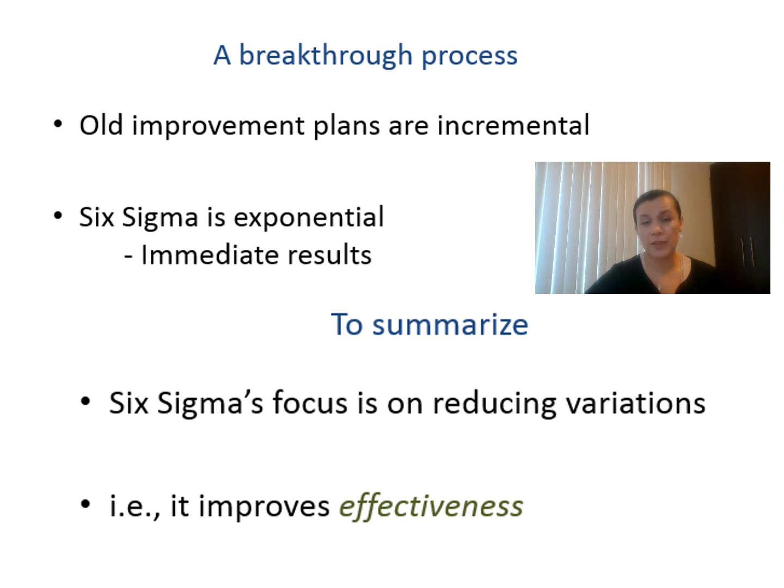You will be concerned about the difference between other improvement opportunities versus Six Sigma. For all improvement plans, continuous improvement works but it's incremental — it could take years to get the results. But in Six Sigma, you will see immediate results. Of course, it depends on how well you work each phase and how deeply you analyze the process. To summarize, Six Sigma is focused on production operations and it improves effectiveness.